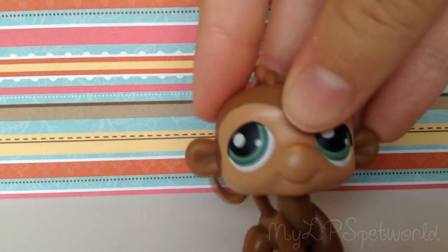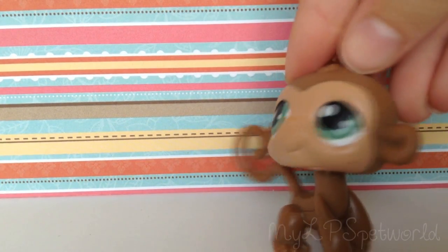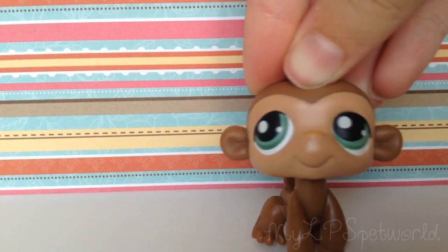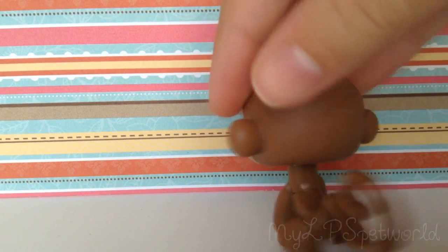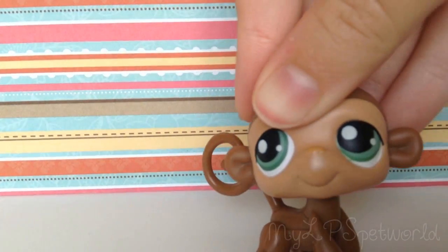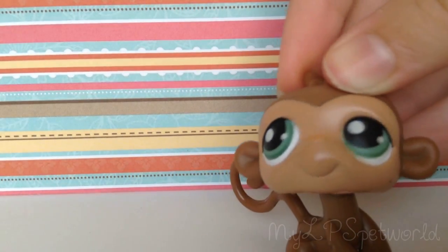Now I have this one. I've had this one for ages — I got most of my LPS when I was really little, and I haven't bought LPS in like two or three years, so I have a heap of old ones. This one is in pretty good condition and it's actually pretty much my favorite monkey. I love the tail.